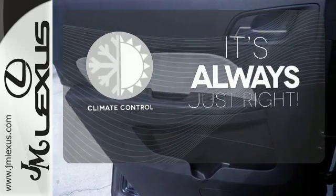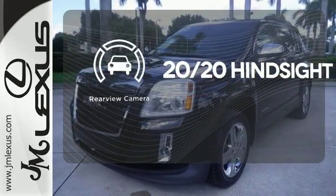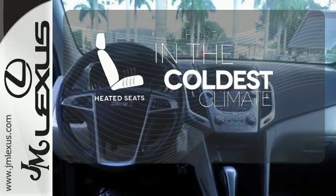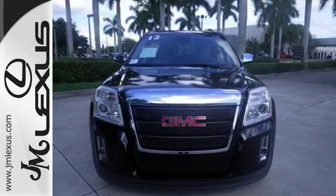Set it and forget it with the climate control. See objects previously out of sight with a rear-view camera. The heated seats keep you comfortable no matter how cold it is. With so many standard features combined with its superb quality and great handling, this Terrain is an extraordinary choice.